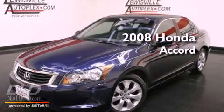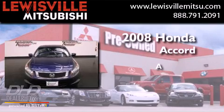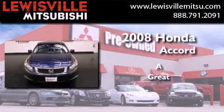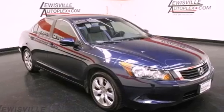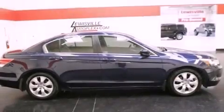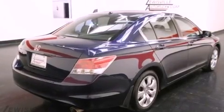This is a 2008 Honda Accord. Its top features include a multifunction display, air conditioning with automatic climate control, cruise control, and XM satellite radio.